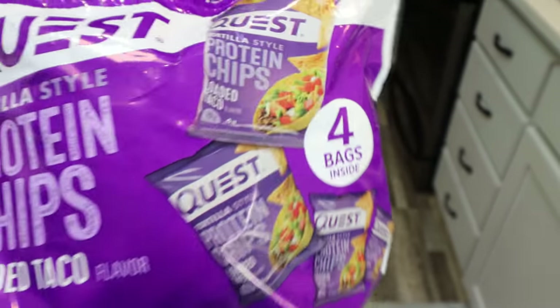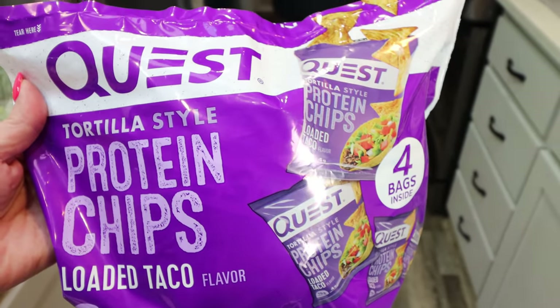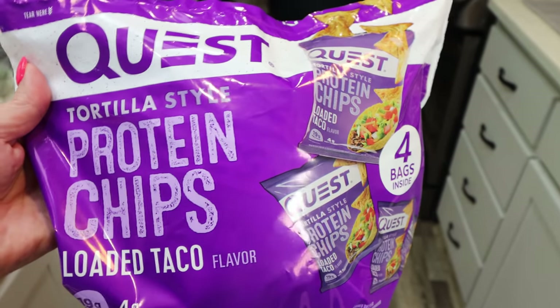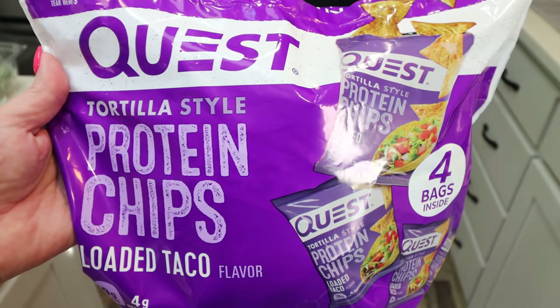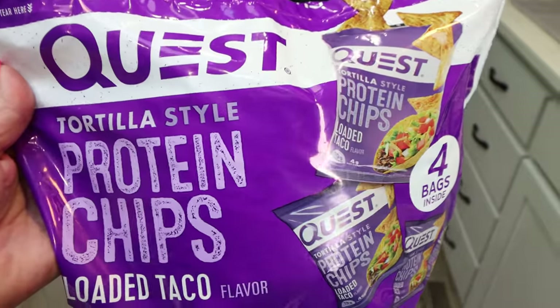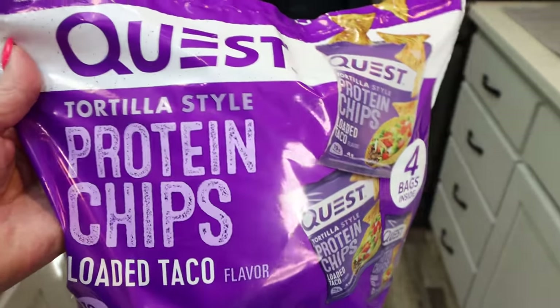I did shop at Fred Meyer, which is a Kroger store. There are only four bags in here and it was $8.50. I think you can get a whole case for about $27, but I've been craving these. They have 19 grams of protein, they're low carb — only four net carbs and five total carbs — so a really good option for a crunchy snack. This is something new I'm reintroducing; my doctor okayed me to add a few healthier chip options back in. I'm starting with Quest loaded taco.